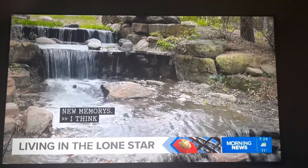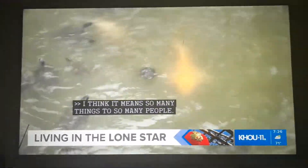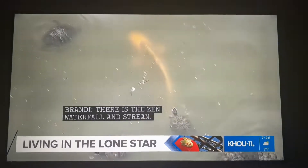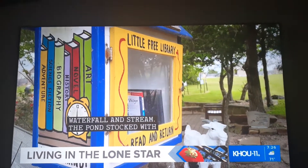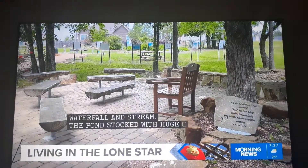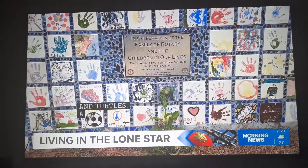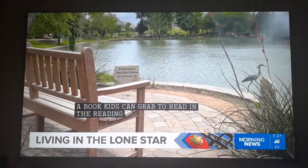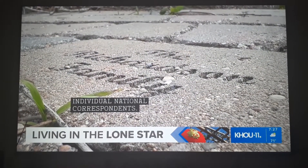There's the almost zen waterfall and stream. The pond stocked with huge koi and always hungry turtles. The Little Free Library where kids can grab a book to enjoy the literacy garden or reading spot. The tile wall where Montgomery children left their mark, and the individual nooks that have been dedicated to people either in honor or in memory.